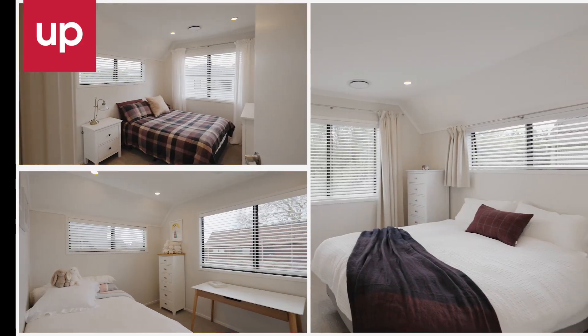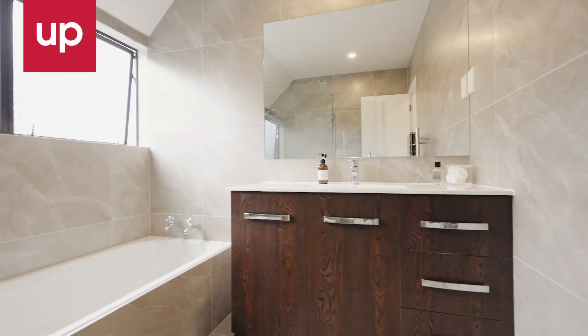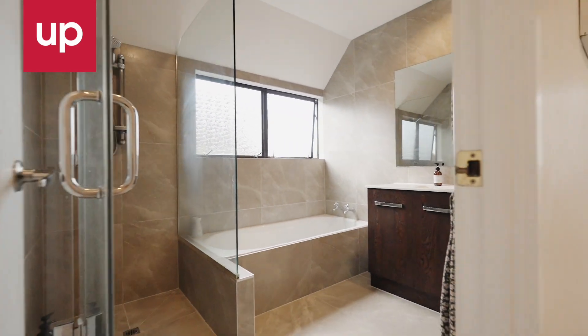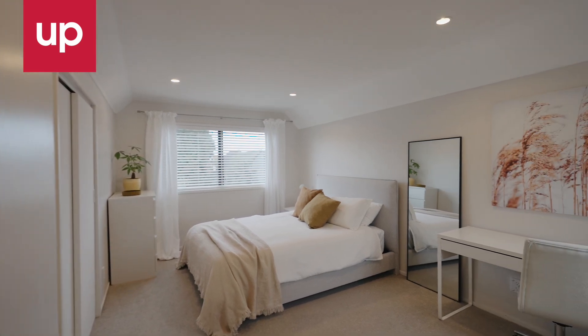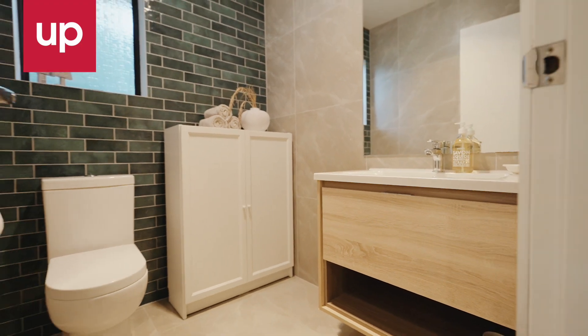Upstairs you'll find four well-proportioned bedrooms with built-in wardrobes along with a family bathroom, perfectly suited for family living. An additional powder room is conveniently located on the ground floor.